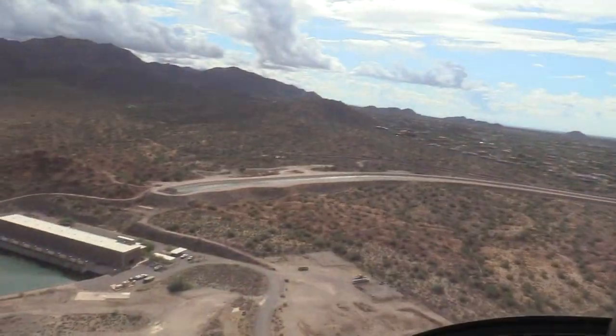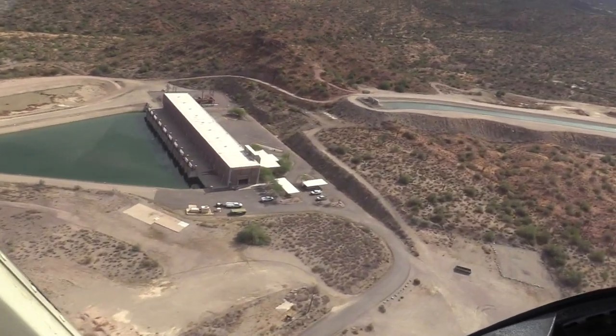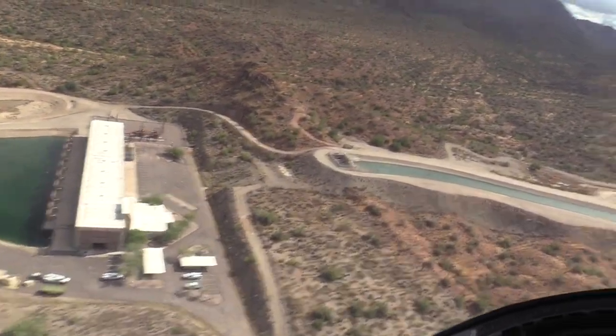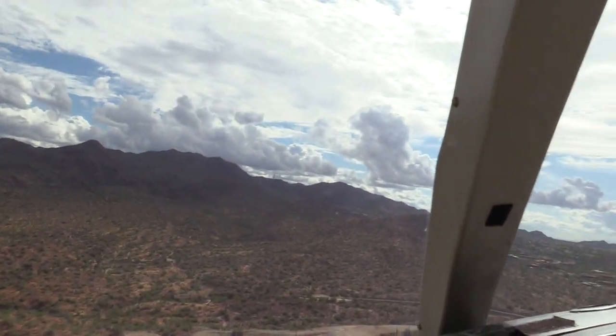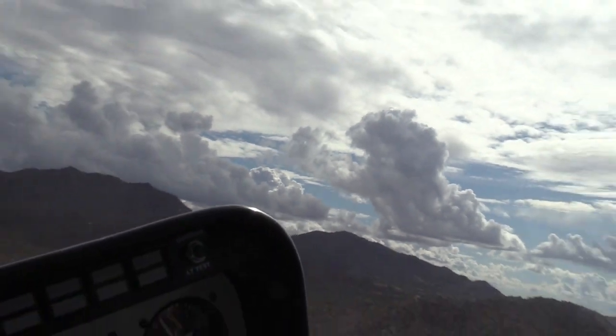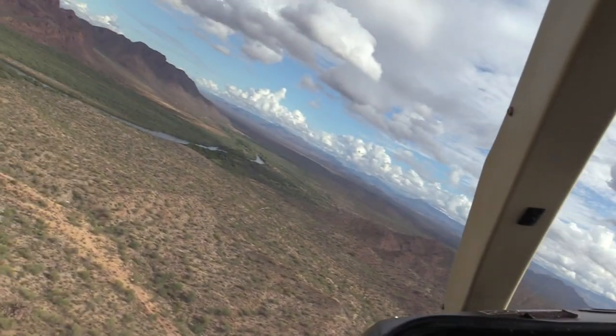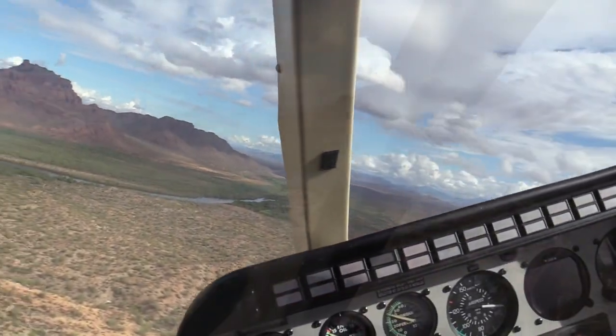This is the Salt-Gila pumping station, one of 14 along the system, designed to re-elevate the water to use gravity flow to continue moving the water south as the terrain elevation goes up. To monitor water flow, there are communication towers on top of these mountains that talk to the check valves, allowing staff to monitor water flow remotely from the headquarters we saw earlier.